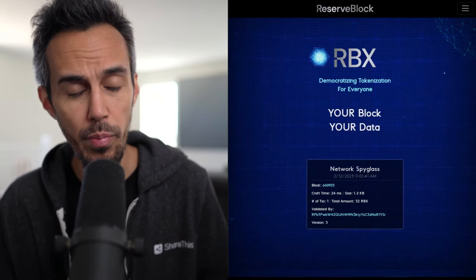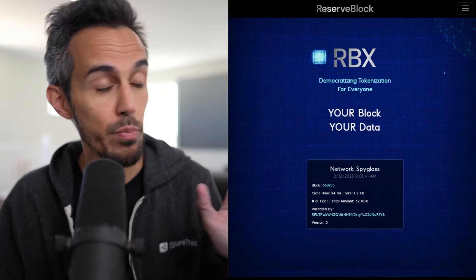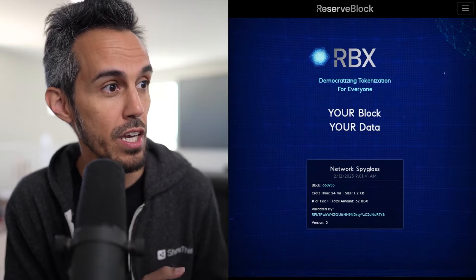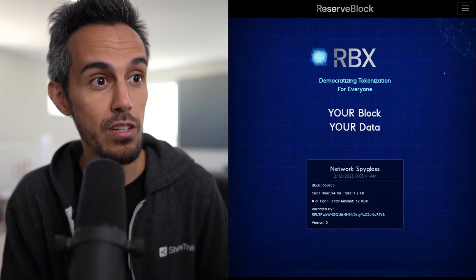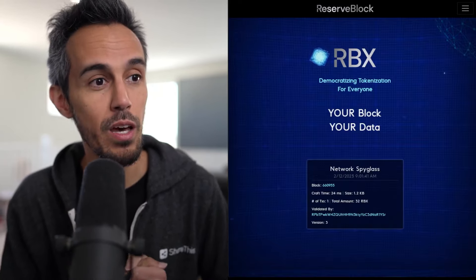I'll try to cover all the main points today but there's definitely a lot to cover. The purpose of this project — it's a next generation blockchain literally built for everyone. Everyone's going to find value from this. It literally says: democratizing tokenization for everyone — your block, your data.